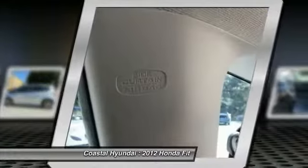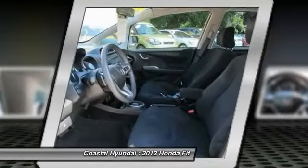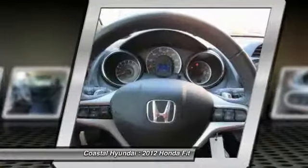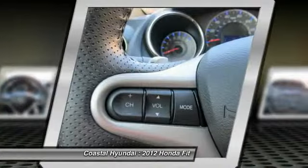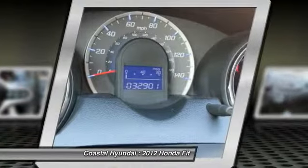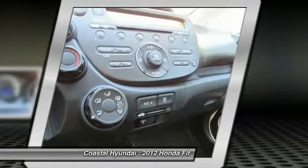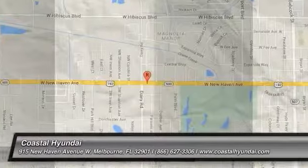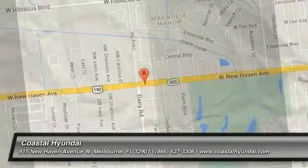This beauty will make even your house keys jealous. Drive it today! We'll see you next time!